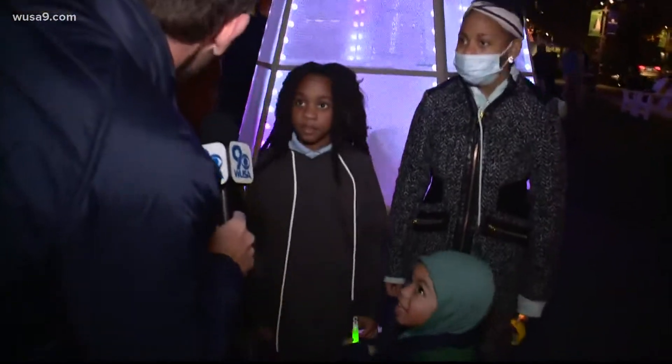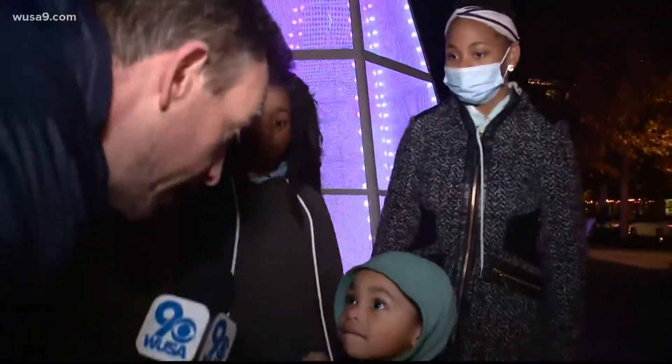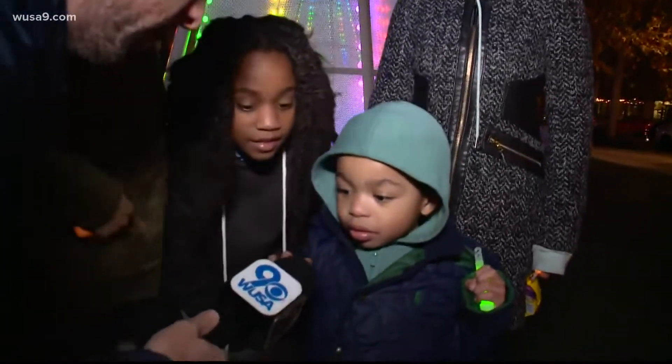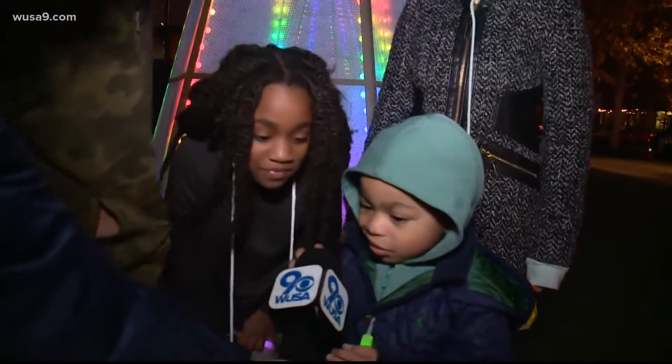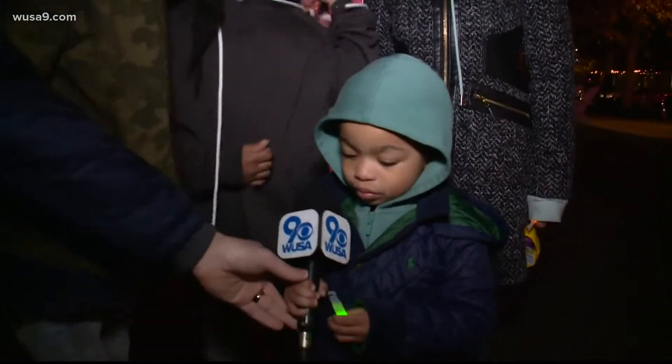Are you guys seeing this whole thing for the first time today? Yes, yes, yes. What do you think of the light display? You like it? You're with it? You can just take that — I'm good. You take that, just hold it like that, and you got my job, bud. I'm out.